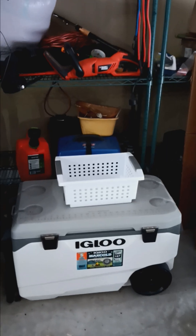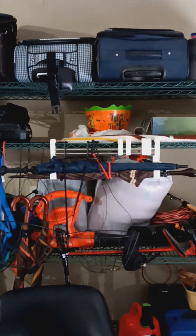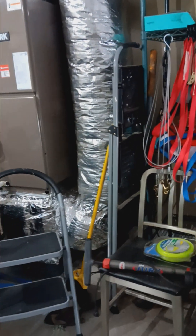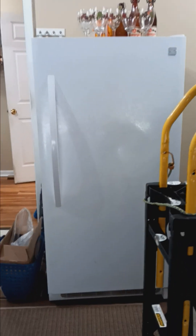We have this Igloo rolling cooler as well as a few other garage items, some suitcases, step ladders, and a ladder. This is also where you will find our checkout, right next to this really nice Frigidaire standing freezer.